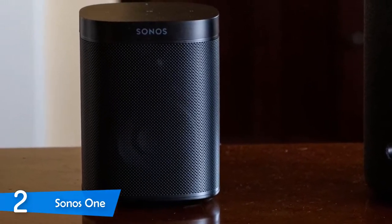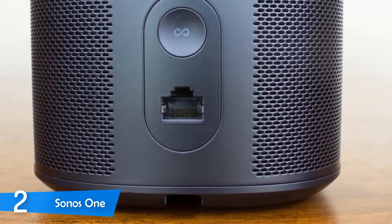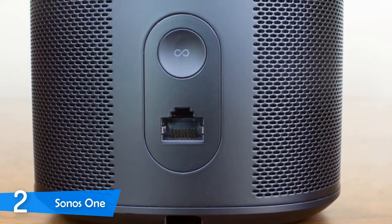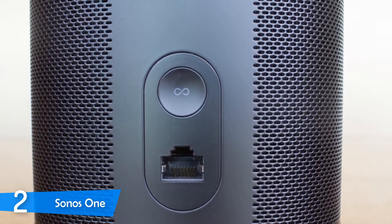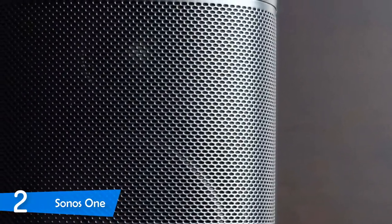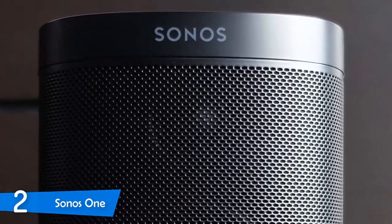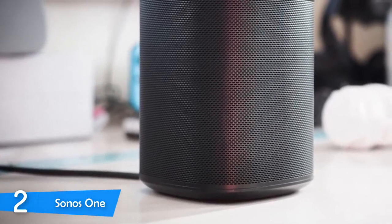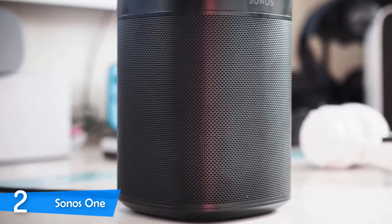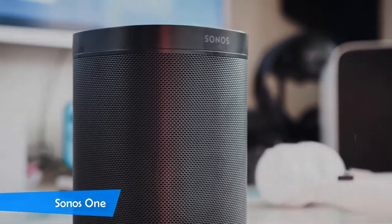The setup for the Sonos One is a bit more complicated than your classic Echo Dot, but not significantly. You need to install the Sonos and Alexa apps on your smartphone and connect them to complete the process — not much of a hassle. Just like any Sonos speaker, the One delivers a priceless listening experience, pretty much flawless for its size: punchy bass, detailed mids, and bright highs. For those that want a smart wireless speaker that can deliver adequate sound, this is it.